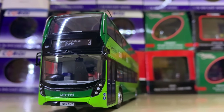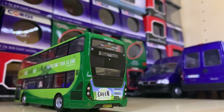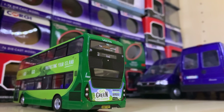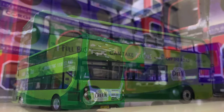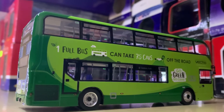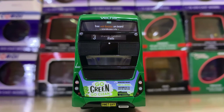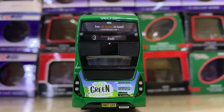Back to the MMCs — we have one of the more recent releases. This is a Southern Vectis Alexander Dennis Enviro 400 MMC on Route 3 to Ryde. It's a green livery — two tones of green — really smart. It's giving across a positive message. I'm a really big fan.